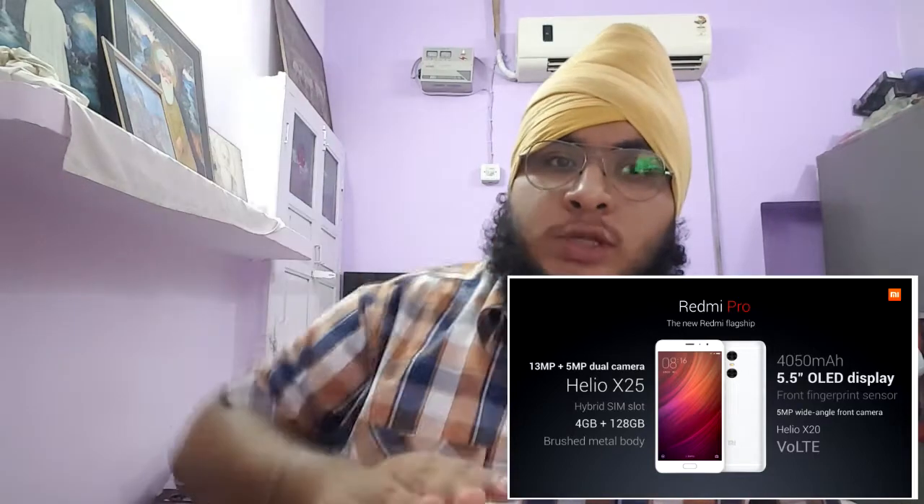Let's start with the first news, coming from Xiaomi. The Xiaomi Redmi Pro has finally launched, but it's a device launched in China. It's a bit tricky because there are variants: 3 GB RAM and 4 GB RAM, with different storage options. It has a 4050 mAh battery and aluminum build. The processor is Helio X25 on the 3 GB 64 GB and 4 GB 128 GB models, while the 3 GB 32 GB model gets the Helio X20.